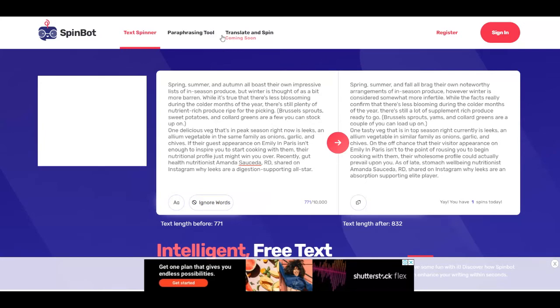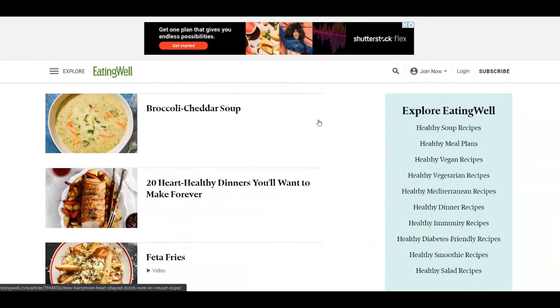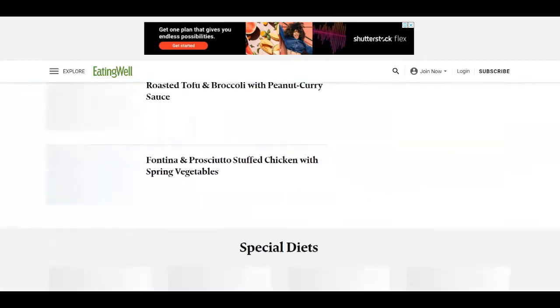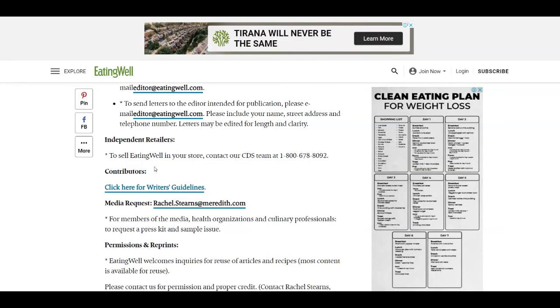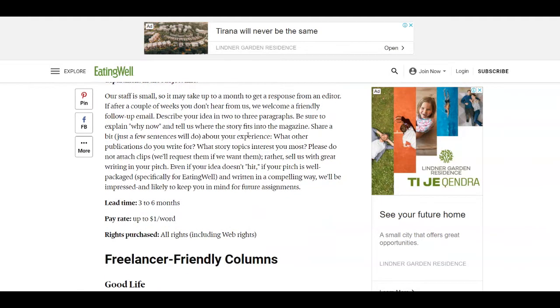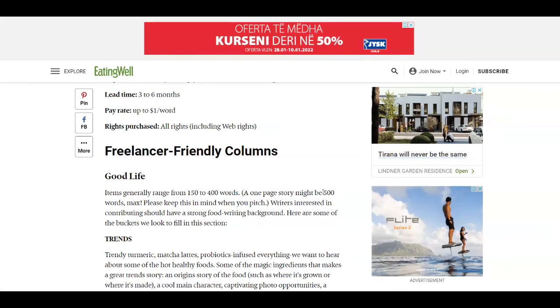Go over to the first platform that can pay you, called Eating Well, over at eatingwell.com. This is a place where people write articles about cooking, eating well, and health — that's why I told you to find an article related to health on Google News. Scroll down to the bottom of this page and find the Contact Us button, click it, then find the Contributors section and click on Writer's Guidelines. The guidelines will show you that you can get paid up to $1 per word, and articles generally range from 150 to 500 words.